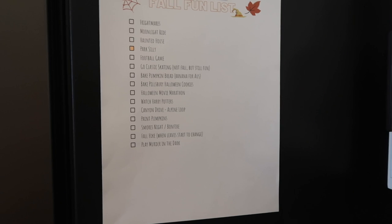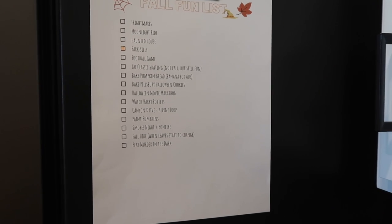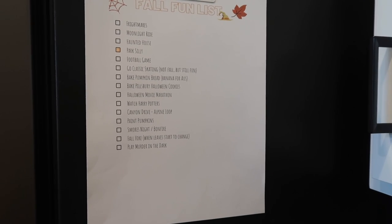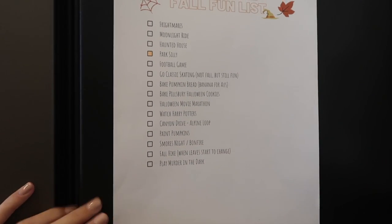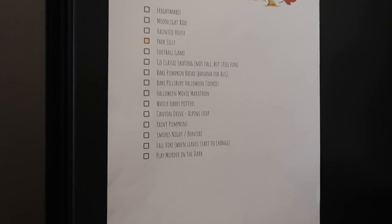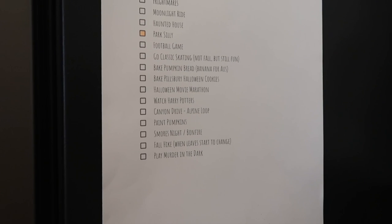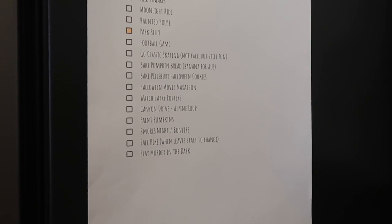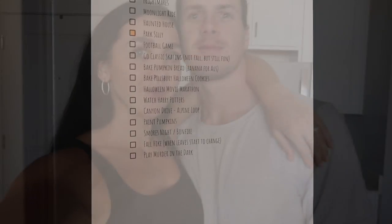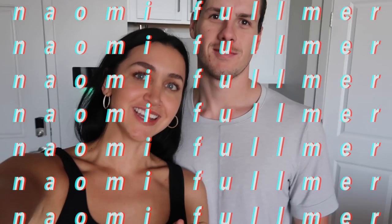And lastly, this is our fall fun list — I made it with Austin. I realized that me and him were doing a lot of the same things every weekend or daily, so we made this fall fun list and we hope to do all of these things during the fall. It's kind of specific to Utah, but you could make it specific to wherever you live. It's something to look forward to. Well, thank you for watching — subscribe and like. I post every other Sunday, so thanks for watching, guys.